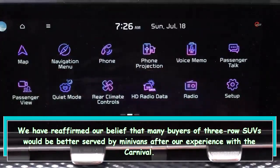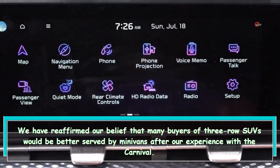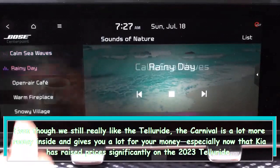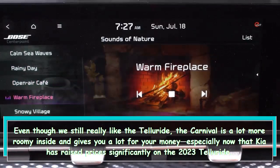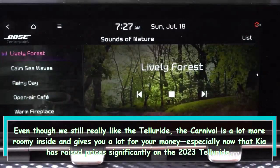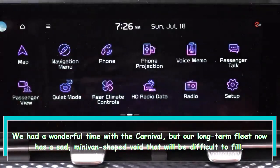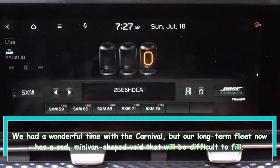We have reaffirmed our belief that many buyers of three-row SUVs would be better served by minivans after our experience with the Carnival. Even though we still really like the Telluride, the Carnival is a lot more roomy inside and gives you a lot for your money, especially now that Kia has raised prices significantly on the 2023 Telluride. We had a wonderful time with the Carnival, but our long-term fleet now has a sad, minivan-shaped void that will be difficult to fill.